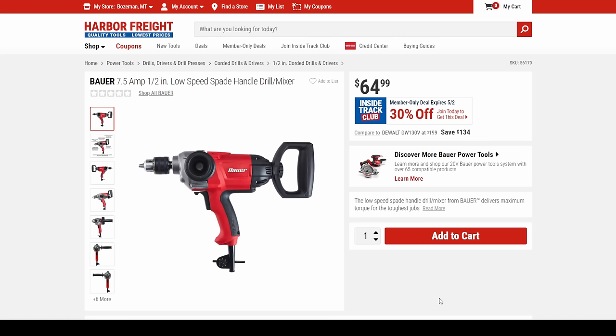We got the Bauer — this is a great tool you should have in your shop: the low-speed spade handle drill or mixer. A lot of great uses with something like that — 30% off.